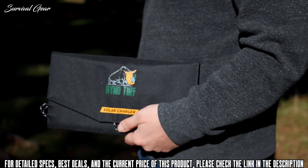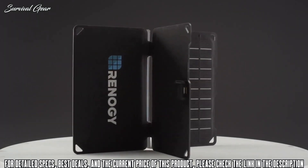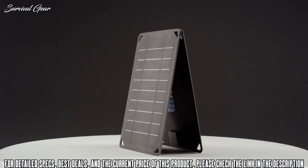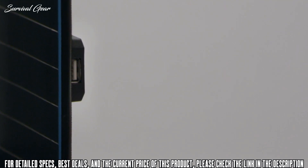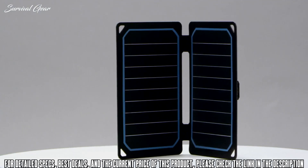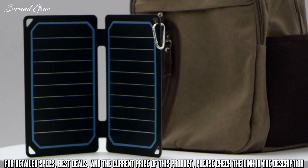Meet the E-Flex — an ultra-thin, on-the-go panel. The E-Flex is available in two colors with the option to choose between 5 watts and 10 watts. To use the E-Flex, simply connect your USB charging cable into the USB port on the back of the panel, then connect your USB device of choice. Once under the sun, the E-Flex will begin to charge.